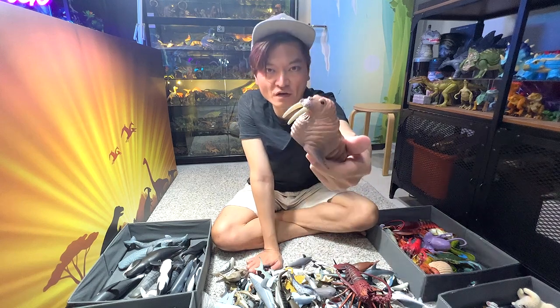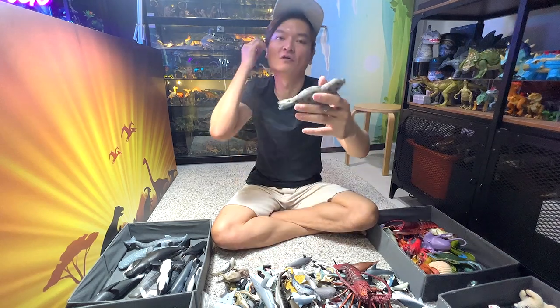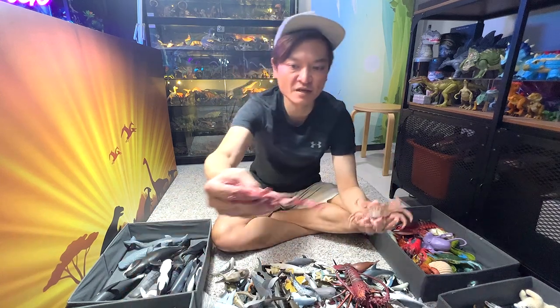Another walrus figure. This should be a leopard seal, if I'm not wrong. A crab, a brown crab, and an octopus.